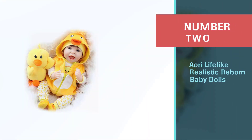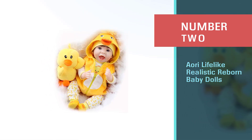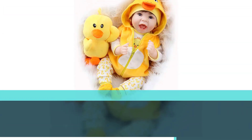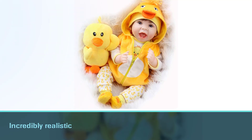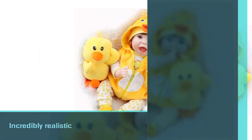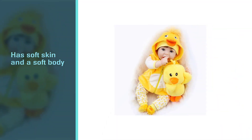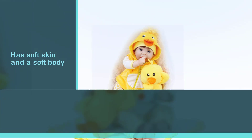Number two: Aori Lifelike Realistic Reborn Baby Dolls. This doll is incredibly realistic — it has soft skin and a soft body. The hair feels silky and the adorable facial features are hand painted. It's even weighted to make it feel more like holding a real baby.